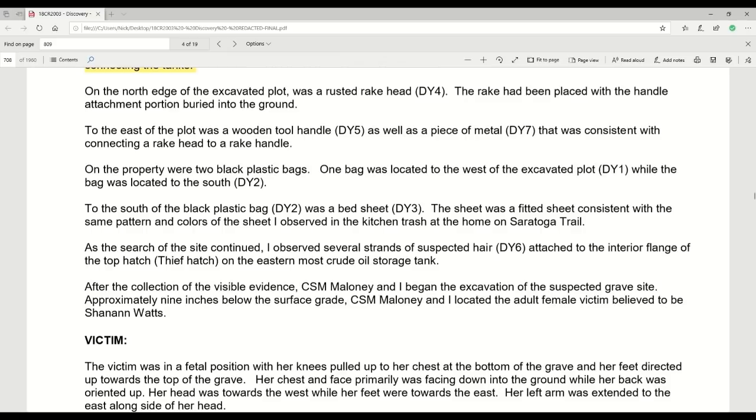As the search of the site continued, he observed several strands of suspected hair attached to the interior flange of the top thief hatch on the easternmost crude oil storage tank. Even though that tank was vented, small pieces of hair stubbornly stayed behind — suggesting that Chris Watts didn't clean the hatches or the inside of the hatches. After the collection of the visible evidence, CSM Maloney and Yoakam began the excavation of the suspected gravesite. Approximately nine inches below the surface grade, they located the adult female victim believed to be Shanann Watts.